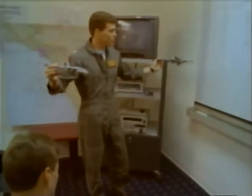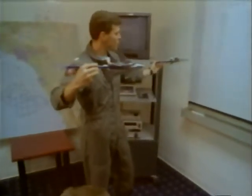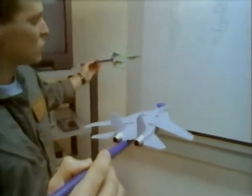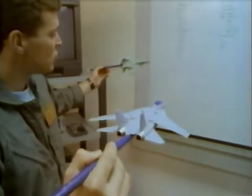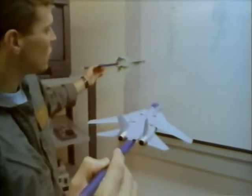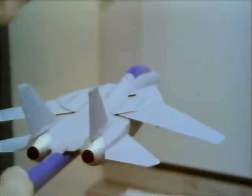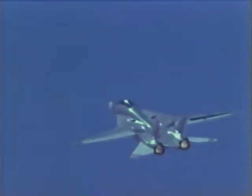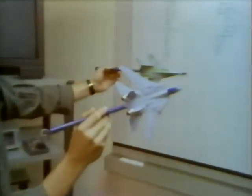Lieutenant Warren Christie and Rob Field are instructors at Top Gun School. Both men are former Top Gun students who have reached a level of performance which enables them to pass on their knowledge to others. At this point, you need to decide whether you're going to continue in pure pursuit to take a follow-on shot, or pull lead pursuit and try to turn the gun on and gun him.